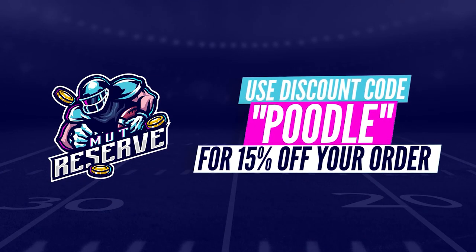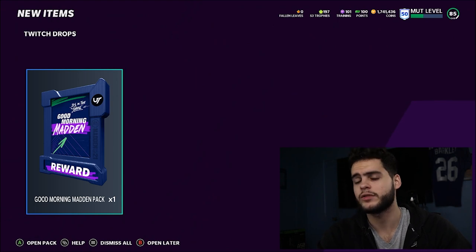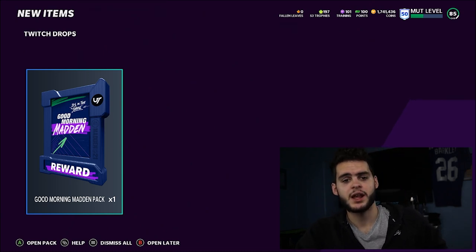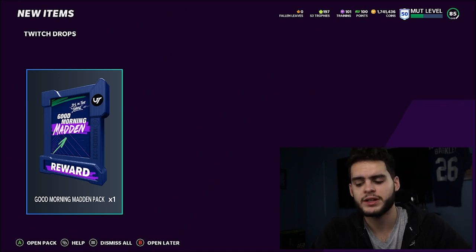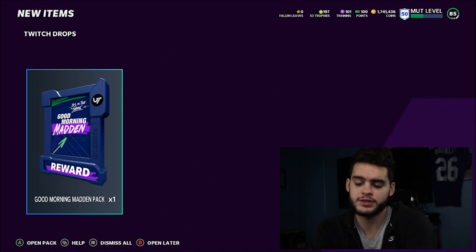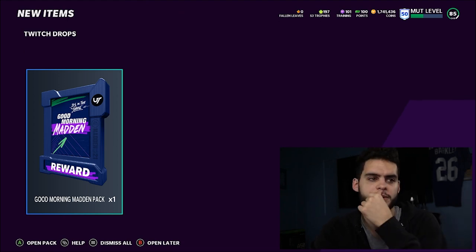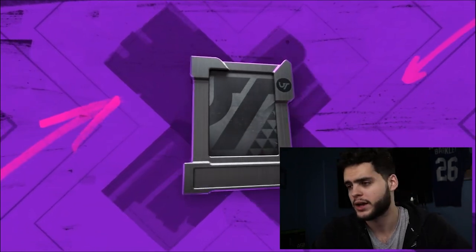Make sure you go 'poodle' at checkout for an additional 15% off your order. What's up everybody, it's Poodle back with another Madden Ultimate Team video. Today I'm going over how to prepare for the Blitz promo. The Blitz promo starts the night of November 26th, so approximately six days from now.